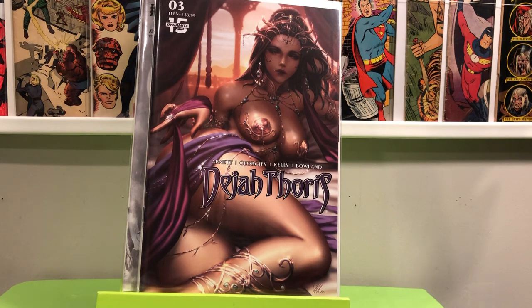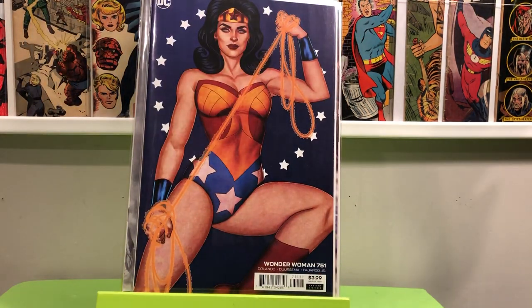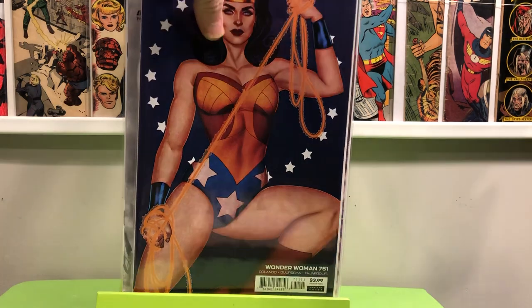And then the last of the current books: Wonder Woman 751, Jenny Frizen variant. It's got a Linda Carter vibe to it — I'm pretty sure that's what she was going for there. So I had to have that.